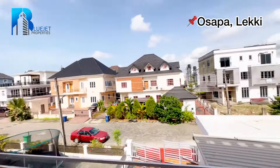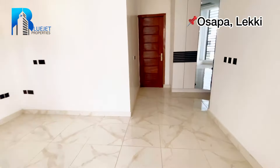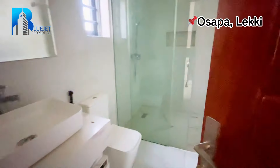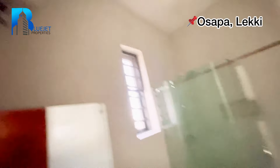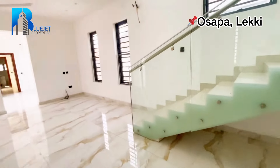The balcony gives you a beautiful view. Next we go to the toilet and bath — the toilet seat, sink, mirror, and bathroom, plus the water heater. We've now toured rooms one through four. Let's go to the second floor.